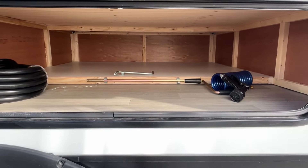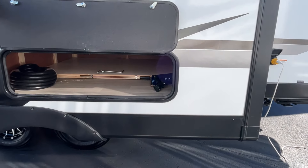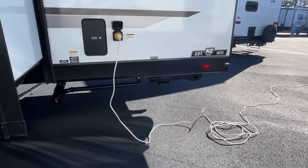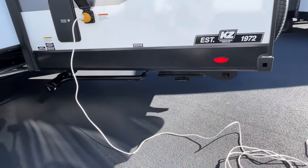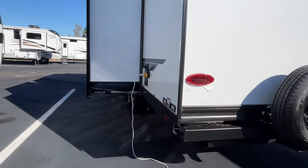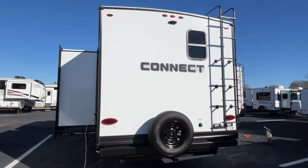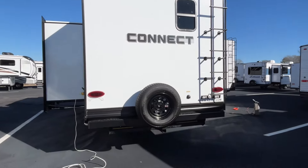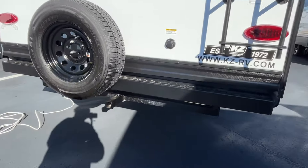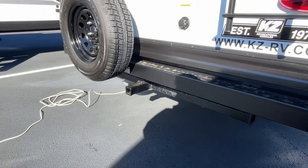You've got big storage here under the bed. It is a front kitchen so you don't have a lot of outside storage under the front, but they do make up for it in other areas. Here's your dump area and docking station for all your water hookups. You're going to have a spare and a ladder, and of course it is prepped for a backup camera. There is a hitch back here, but it's not for towing — it's for an accessory rack if you want to add something like that.